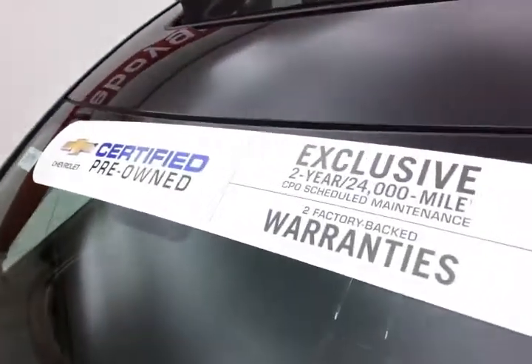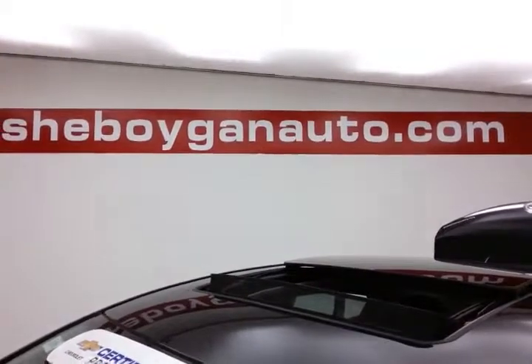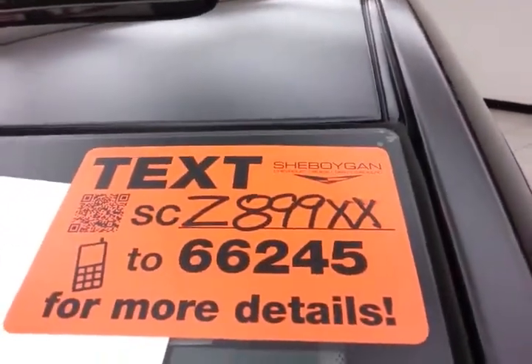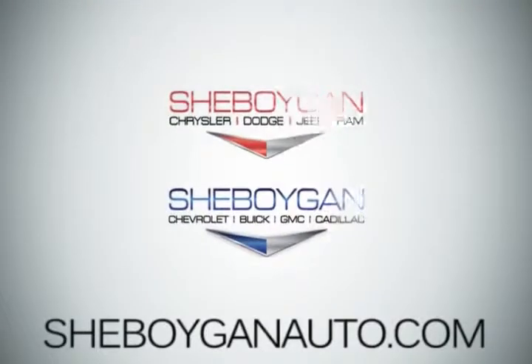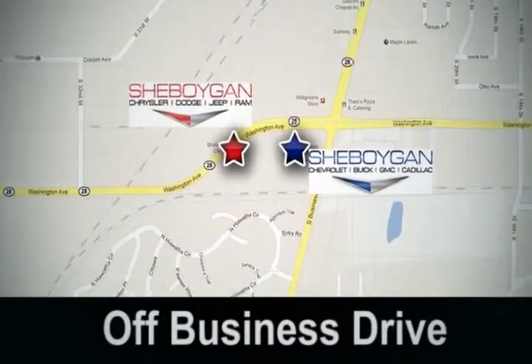Don't forget about that GM certification protecting your investment. For more, please go to SheboyganAuto.com or text SCZ899XX to 66245. Come see us today — Sheboygan Auto, eight brands in one location, off Business Drive in Sheboygan, Wisconsin.